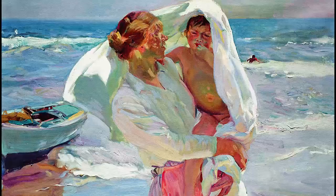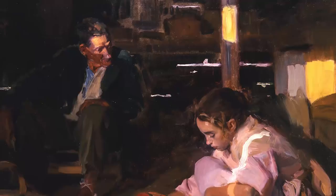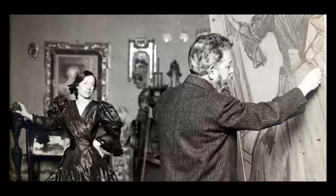Claude Monet was so taken with Sorolla's work that he called him the master of light. Sorolla is widely regarded as one of the most brilliant plein air painters ever, and one of the great painters of all time.